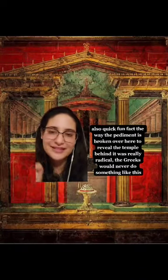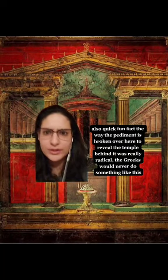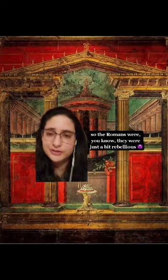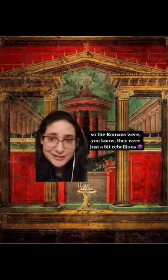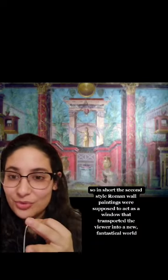Also, quick fun fact: the way the pediment is actually broken over here to reveal the temple behind it was really radical. The Greeks would never do something like this — the Romans were just a bit rebellious. So in short, the second style Roman wall paintings were supposed to act like a window that transported the viewer into a new fantastical world.